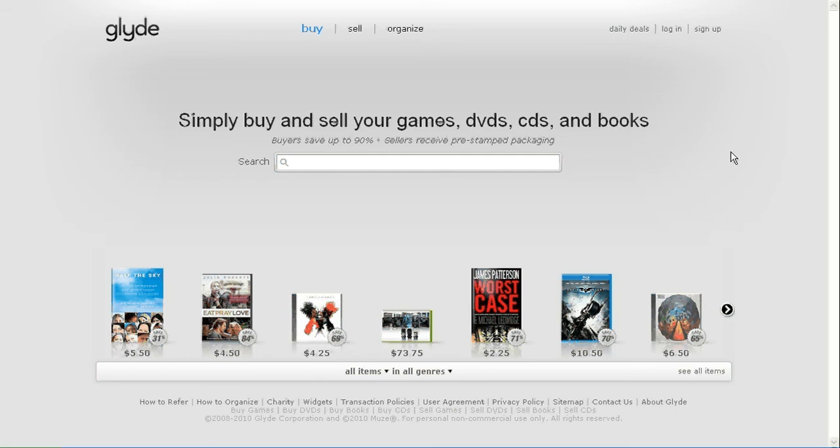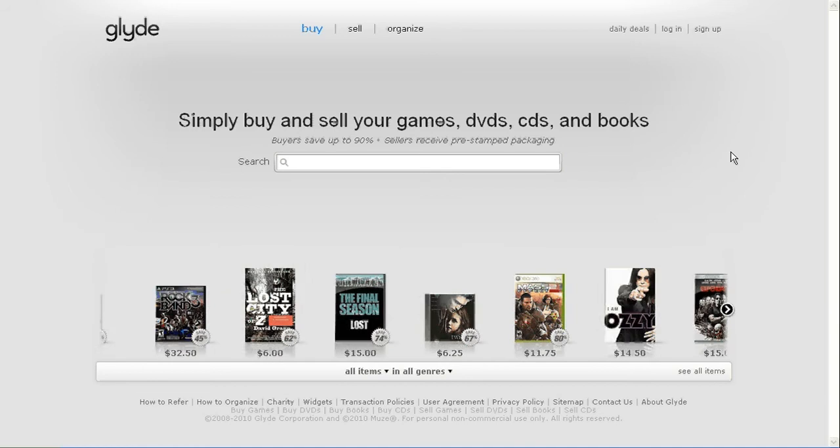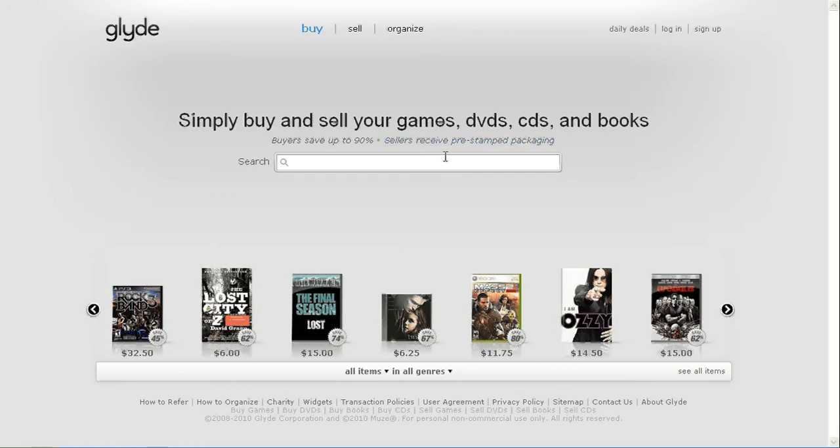Hey everybody, this is Zeb and Dee with the dailynerd.net tech blog and today I wanted to show you guys Glide. This is my favorite way to buy and sell CDs, books, and video games I'm done playing. It's a really slick, really simple website — no muddling through stuff. This is really the only page you'll pretty much ever see, and you'll see what I mean in a second.